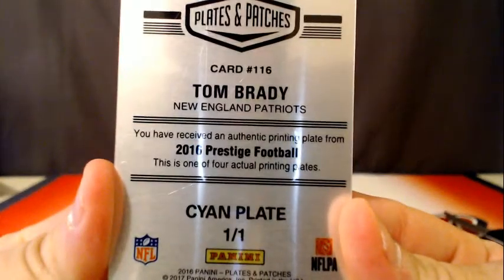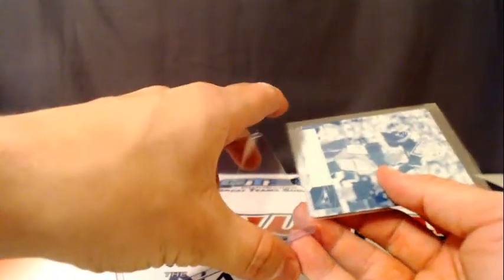A little Tom Brady for the Patriots, 101, from 2016 Prestige. That'll work. That's not too bad — should do okay, I would imagine. And that's going to do it.